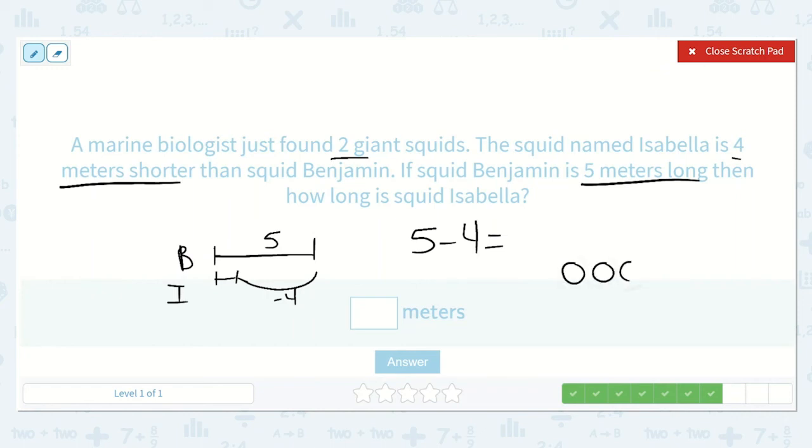So five minus four is equal to a number. We draw five circles and take away four, and we are left with one. So squid Isabella is one meter long.